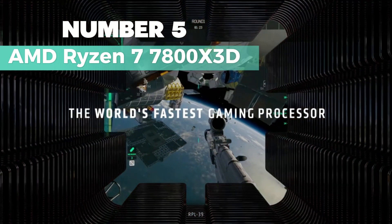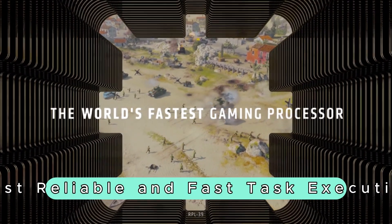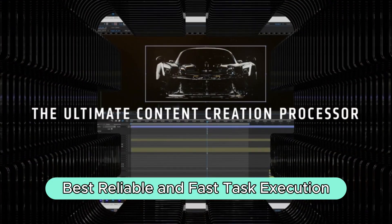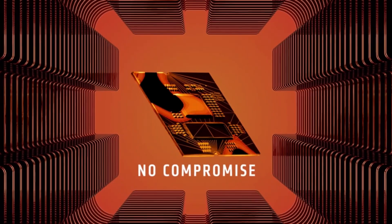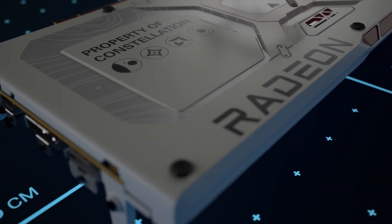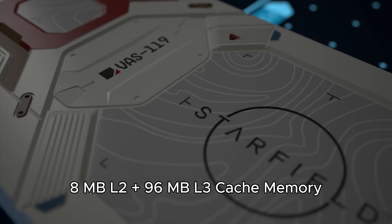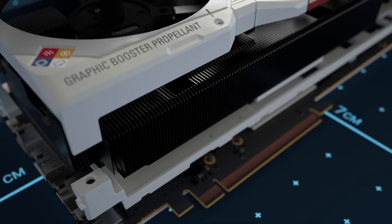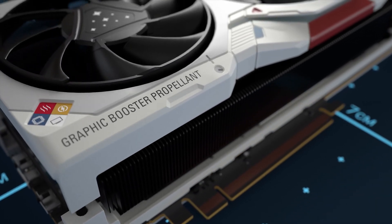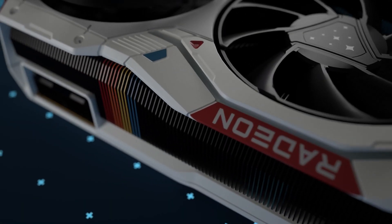Number 5: AMD Ryzen 7 7800X3D. It's my top pick for the best reliable and fast task execution. Running at a cool 5GHz, this octa-core powerhouse ensures multitasking with great reliability. What I really like is the 5nm process technology — it's like the secret sauce for top-notch performance and productivity. The 8MB L2 plus 96MB L3 cache memory is a game-changer, providing an excellent hit rate for short access times, ultimately improving system performance.